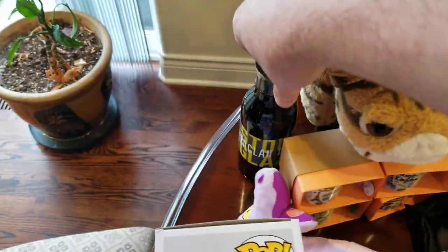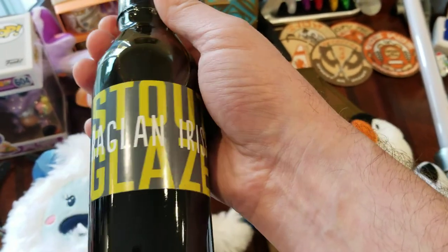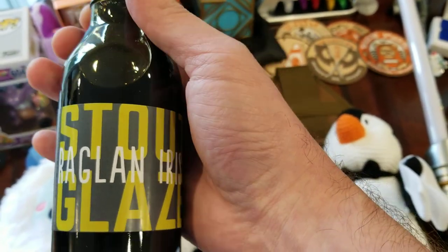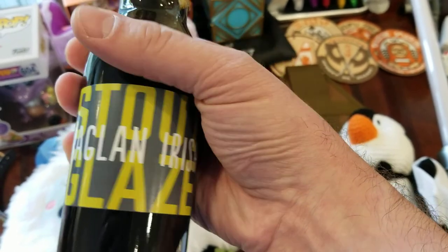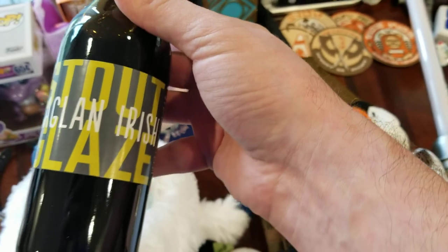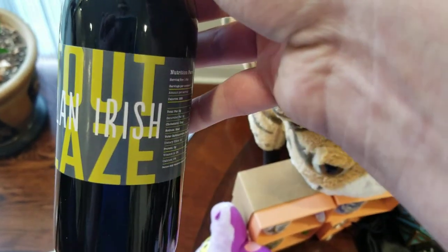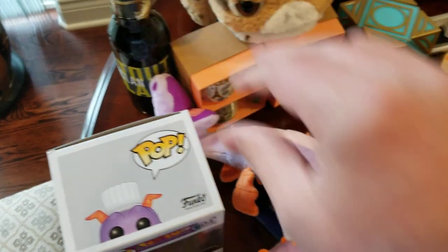This one was over in Disney Springs. It's from a place we ate called Raglan Road. They have this glaze where it's Guinness reduced with some sugar, cut with olive oil, and you dip their soda bread in it. It was absolutely delicious — just a little bit of sweet, a little bit of bitter, just the perfect thing to dip your bread in. So we had to get some and bring it home.